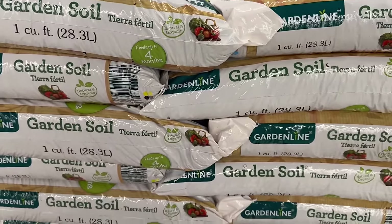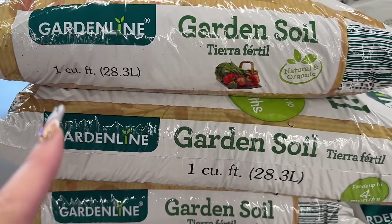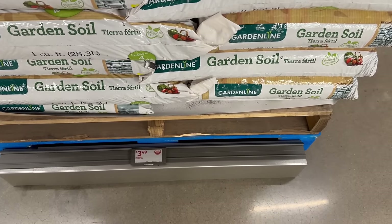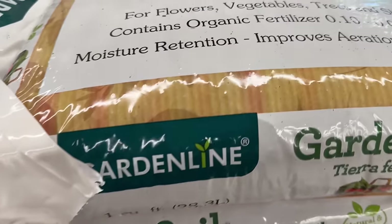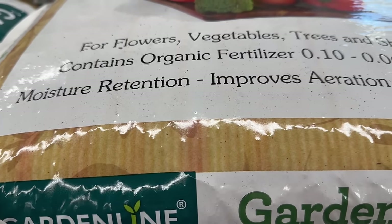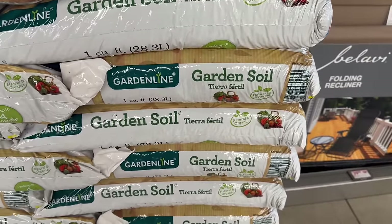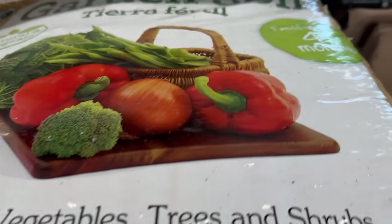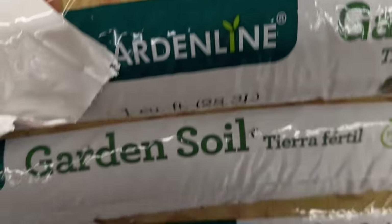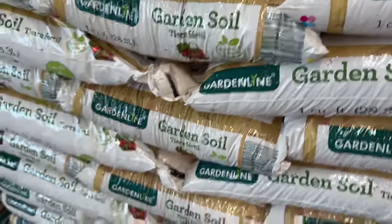Over here they've got some garden soil for only $3.49. It is for flowers, vegetables, trees and shrubs, and contains organic fertilizer. It feeds up to four months — that's good to know. An awesome price at $3.49 if you want to start getting your garden together.